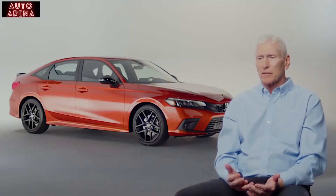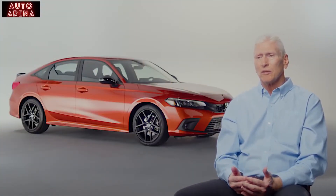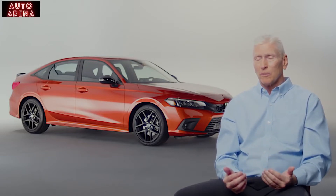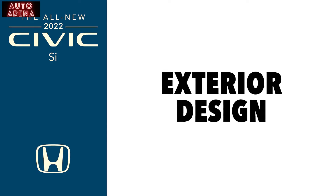Someone that likes autocross, racing, is really into reading up on cars and having an interest in cars — but again, they need a daily driver. An athletic stance was built into every detail of the SI, and those features set it apart.